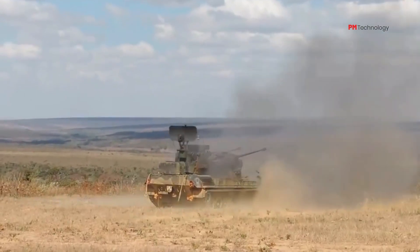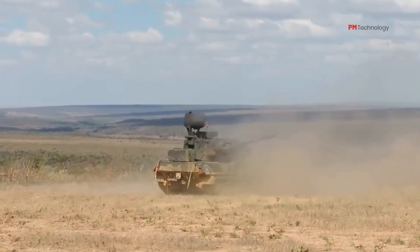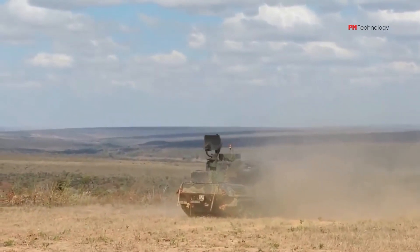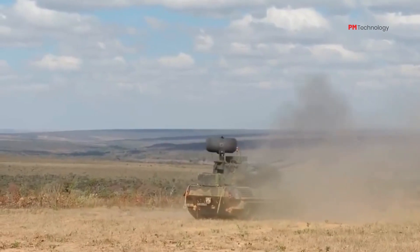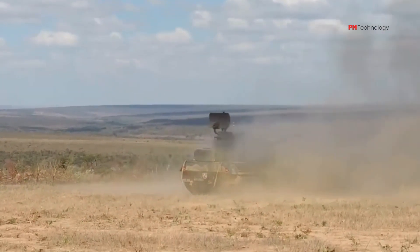Germany pledged to Ukraine 30 of these self-propelled anti-aircraft guns, or SPAAGs. The first Gepards began arriving this week. Ukrainian Defense Minister Oleksii Reznikov tweeted: 'Our capabilities to protect our sky will be strengthened.'